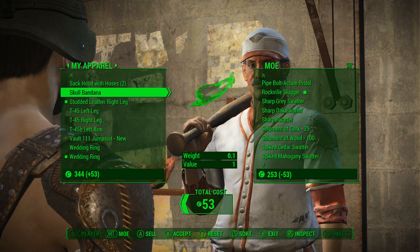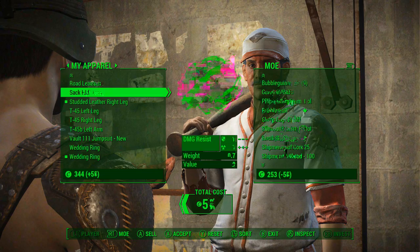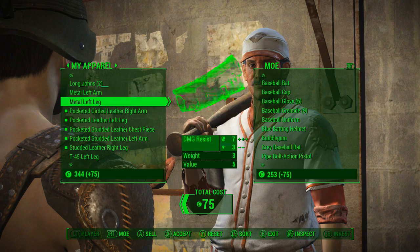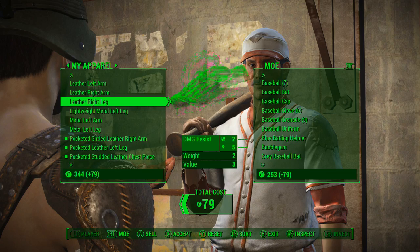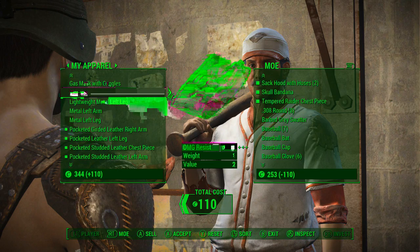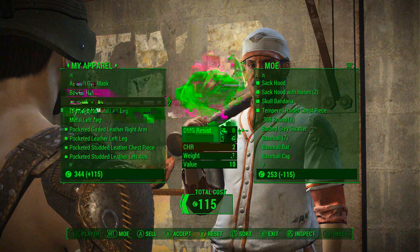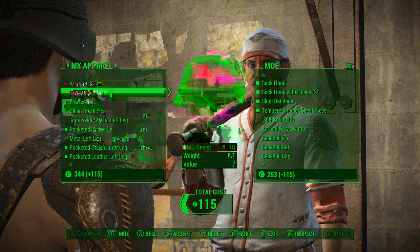Skull bandana, sack hood with hoses, sack hood. Lightweight. Nope, nope, nope. These guys are robbing me blind for this kind of stuff. Cool. Thank you. That helps a lot, actually.